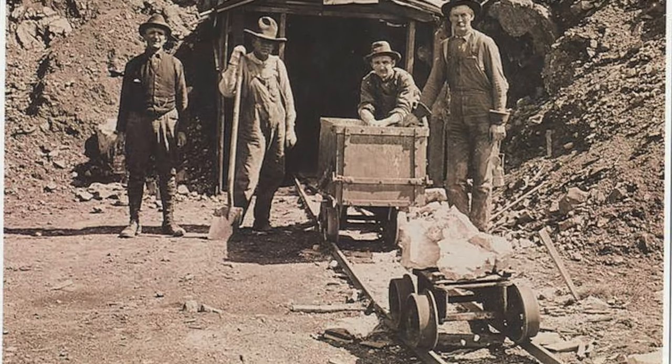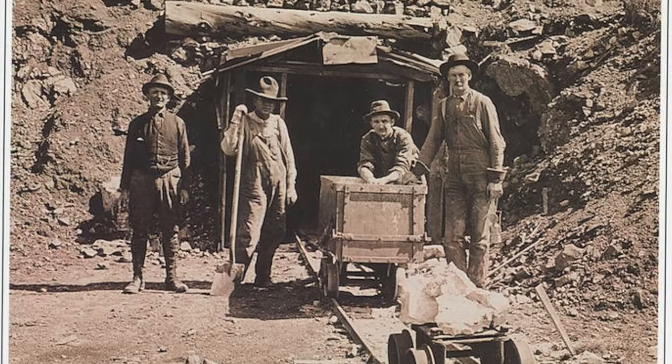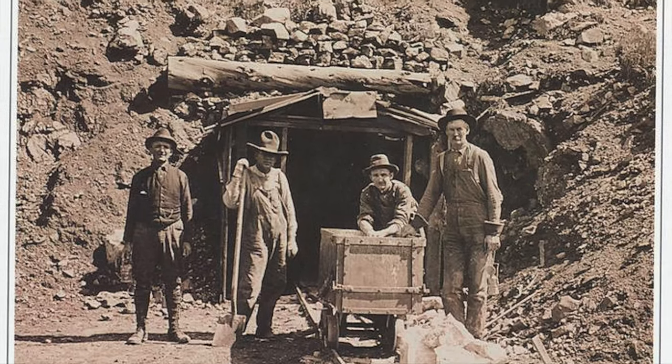Gold mining is a huge part of Colorado's history and we'll learn more about that later on in our visit. Are you ready to head into the museum? Okay, let's go get our tickets.